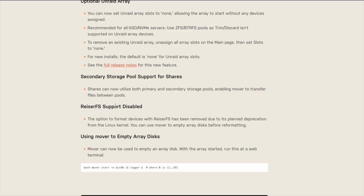Another notable change is MoverNow possesses the ability to transfer files between storage pools. It can also be used to empty array disks with this command that you see here, which you could input into the web terminal.